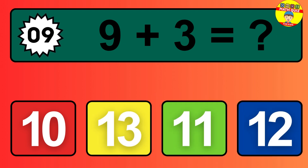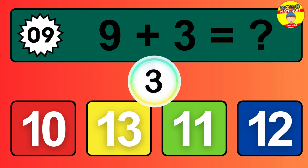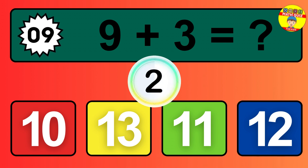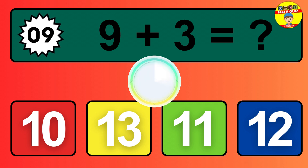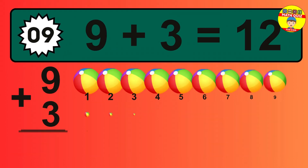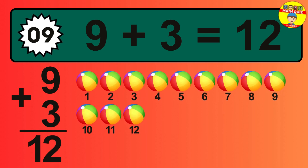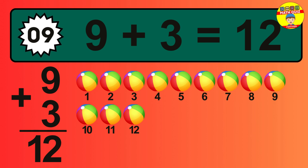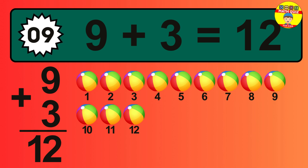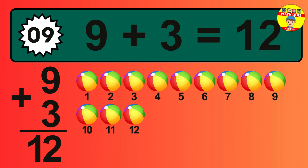Question nine: nine plus three equals what? One, two, three, four, five, six, seven, eight, nine, 10, 11, 12.